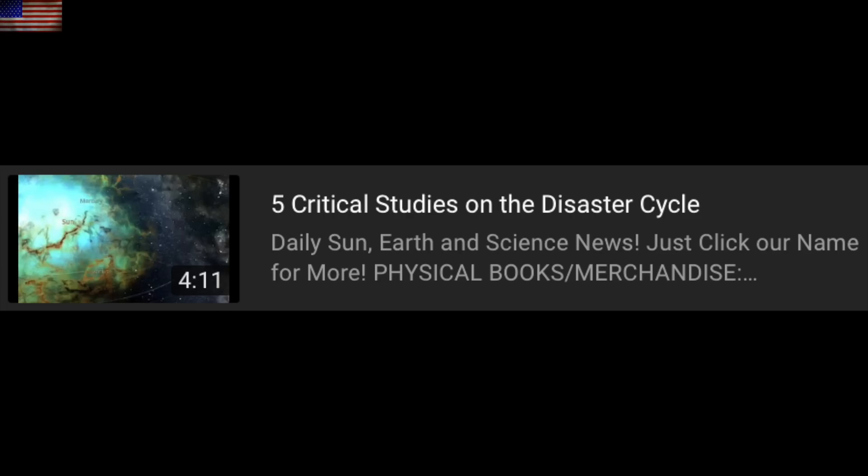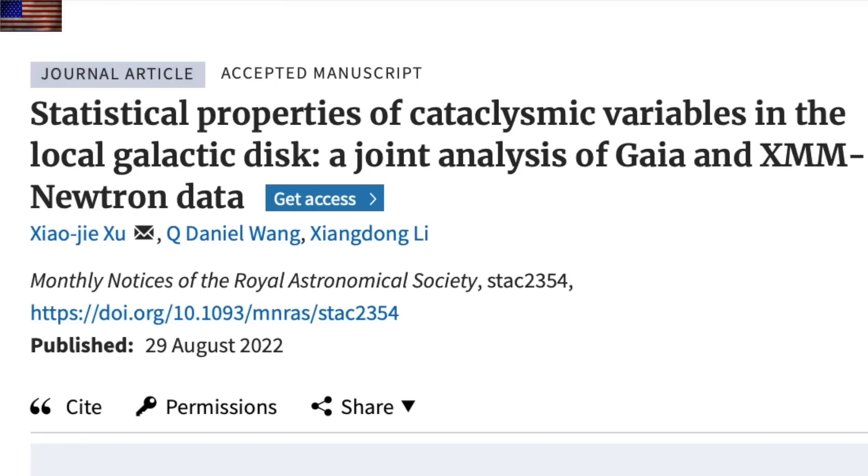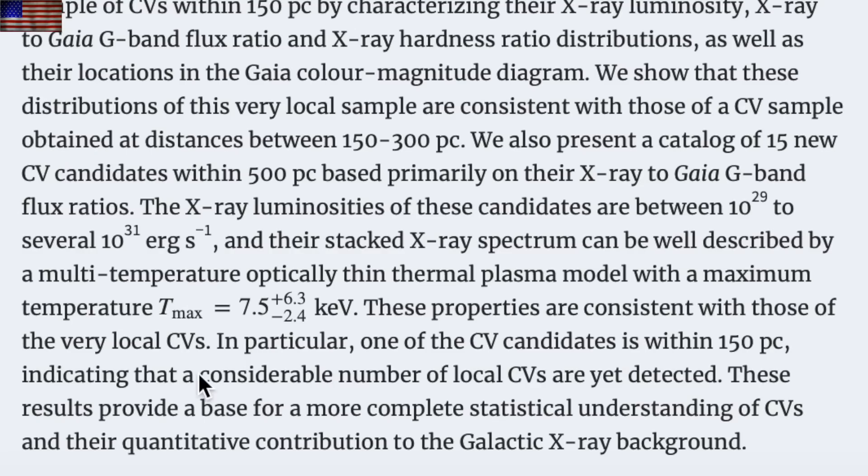Last night we shared my five favorite disaster cycle studies — rapid fire information as all five are covered in just over four minutes, the last of which detailed the necessity of stellar outbursts to fix galactic astrophysics. Today we move further down that line with cataclysmic variables: stars that outburst and change luminosity. This is where we discover that those smaller outbursting events occur far more often and that there must be far more of these smaller outburst systems than we realize, yet undetected.